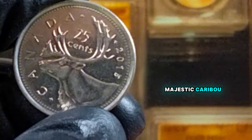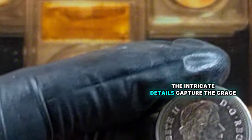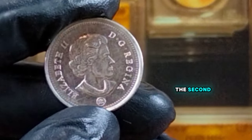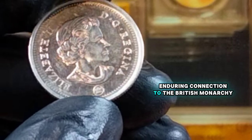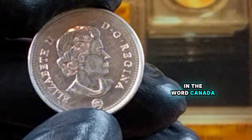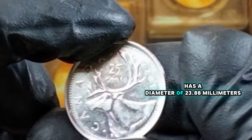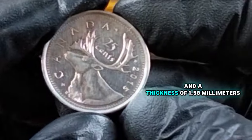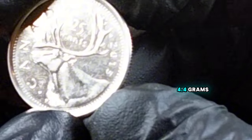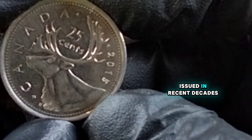On the reverse, you'll find the majestic caribou, one of Canada's most recognized and beloved animals. The intricate details capture the grace and strength of this iconic creature. The obverse, with Queen Elizabeth II, represents Canada's enduring connection to the British monarchy. The coin also features inscriptions of the year 2015 and the word Canada. It has a diameter of 23.88 millimeters and a thickness of 1.58 millimeters, and is made of steel with a nickel plating, giving it a weight of 4.4 grams.